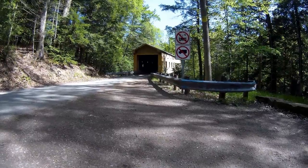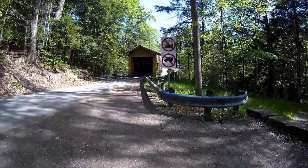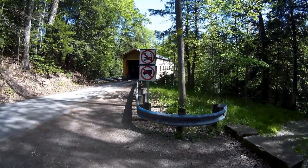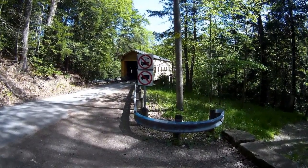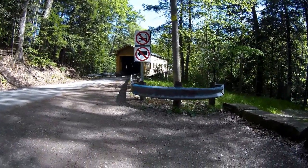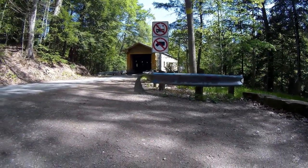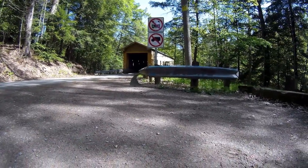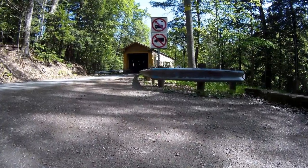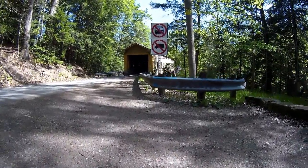This one is the Windsor Mills Covered Bridge, which is located on Warner Hollow Road in the very southwestern corner of Ashtabula County. This bridge was built in 1867. The span of the bridge is 120 feet and it goes across the Phelps Creek, which is a tributary of the Grand River.